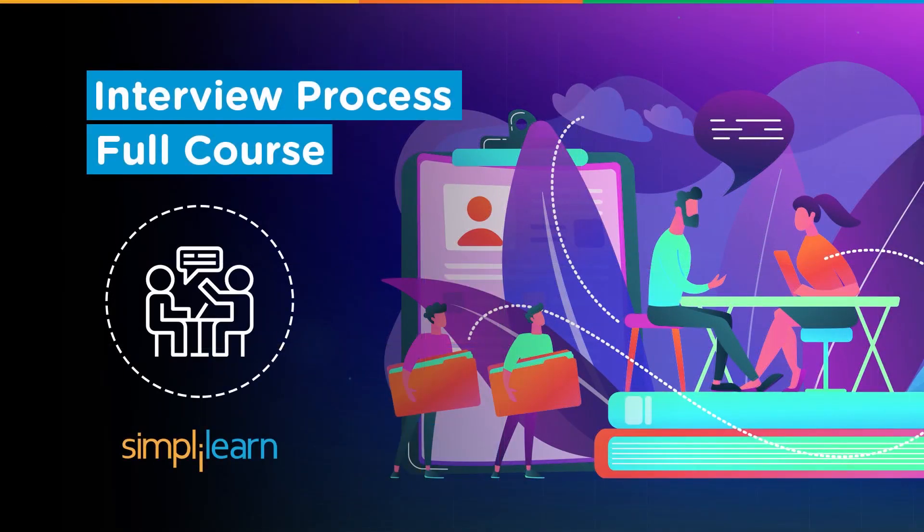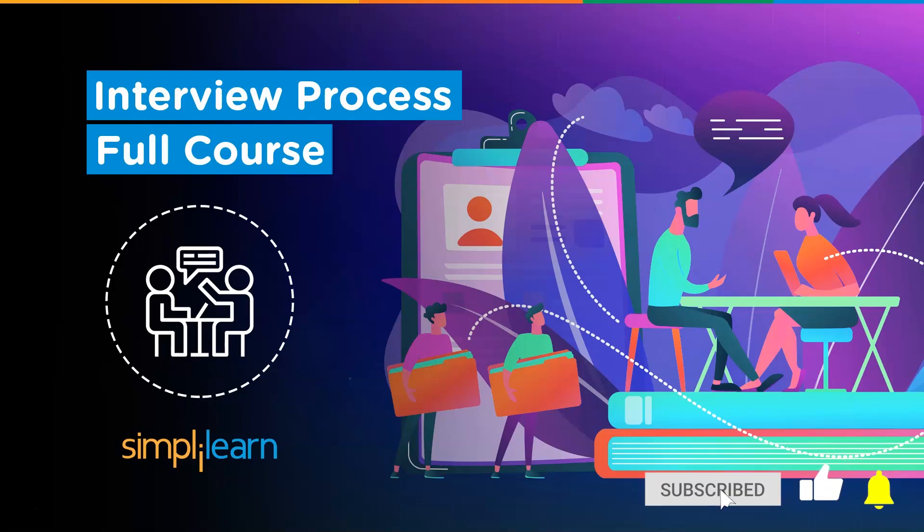Hello everyone, welcome to this exciting video on interview process full course by Simply Learn. Most interviews for companies have multiple stages — it could be verbal language testing, personality profiling, as well as technical tests. This video focuses on the best ways to improve your interview process that will help you increase your chances of getting hired. Please make sure to subscribe to the Simply Learn channel and hit the bell icon to never miss an update.